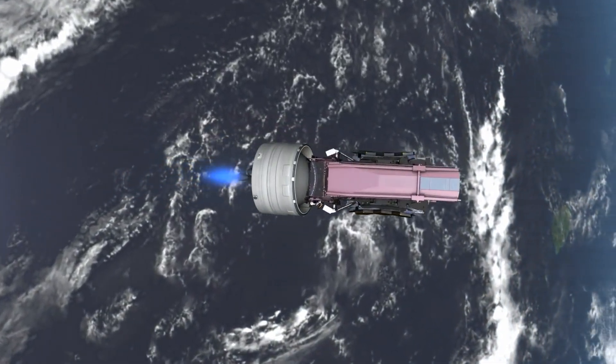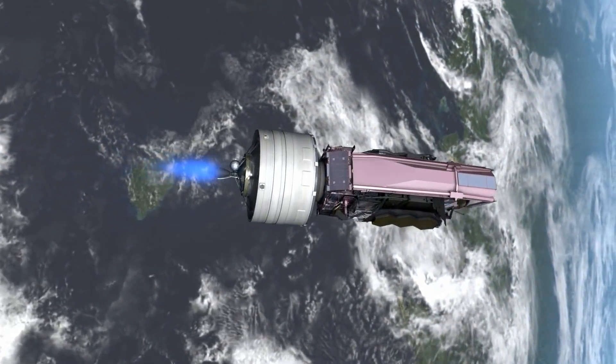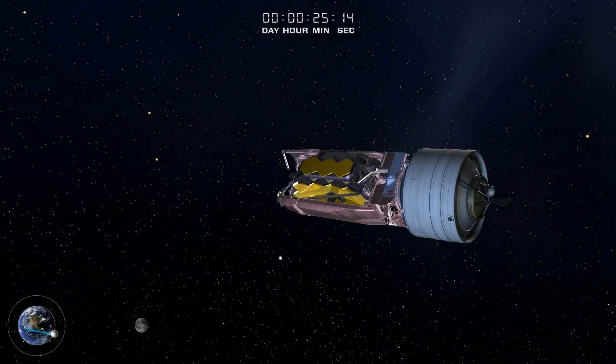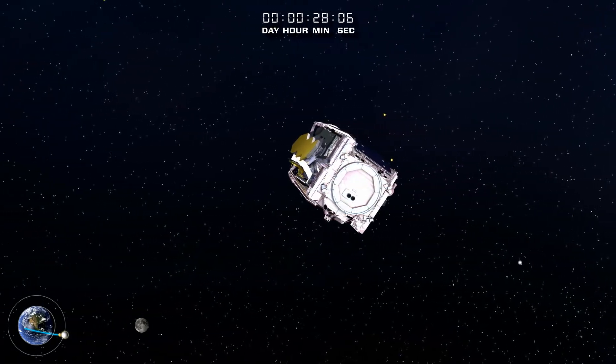The exposed telescope is delicate and must be protected from the sun's fierce heat. To avoid overheating and damage, a carefully designed series of oscillations are performed that provide the necessary protection. The Webb telescope then separates from the launcher's second stage. The white ring close to the Earth represents the Hubble Space Telescope's orbit.